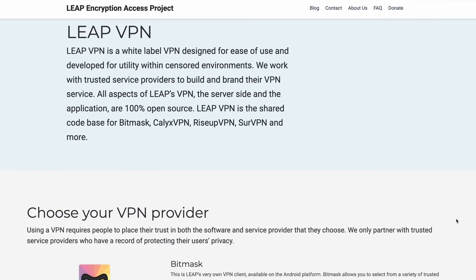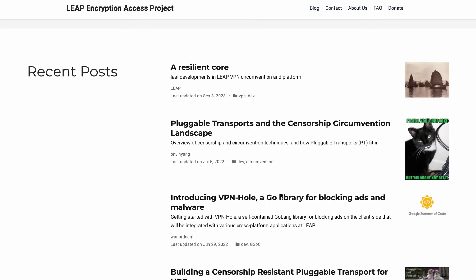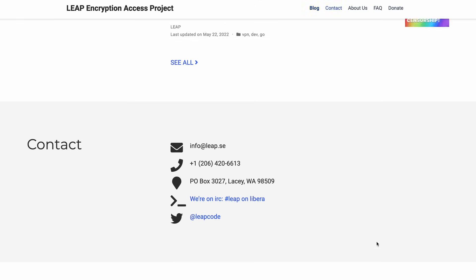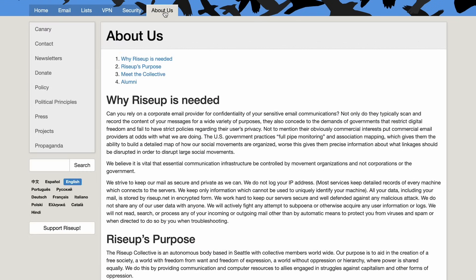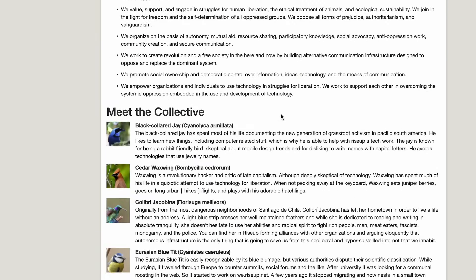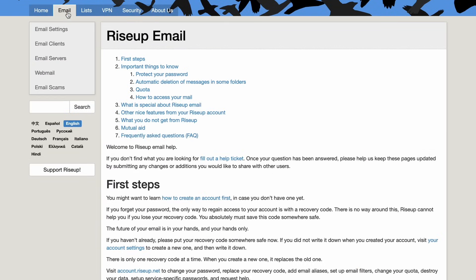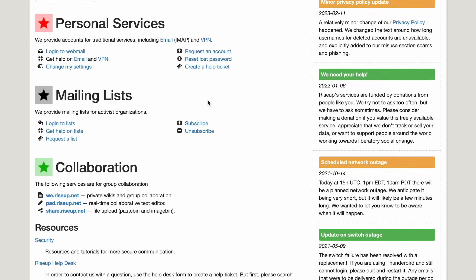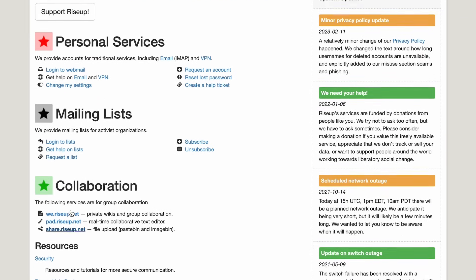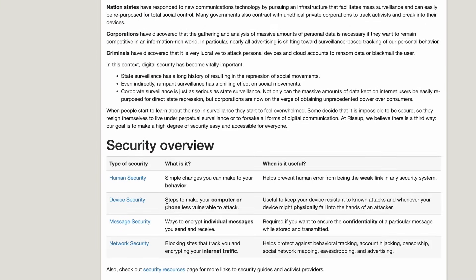The first option is RiseUp and Calix. They both run on the same technology and fall into a similar category of being free and open-source VPNs that run on a technology called LEAP, which tries to provide transparency even on the server side — which is really rare for free VPNs, or really any VPN. These are free VPNs brought to you by projects that have dedicated themselves to privacy advocacy for years. They do have extremely limited server options and can be painfully slow — sometimes even slower than Tor.